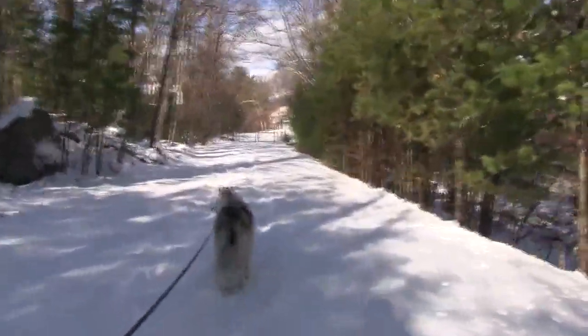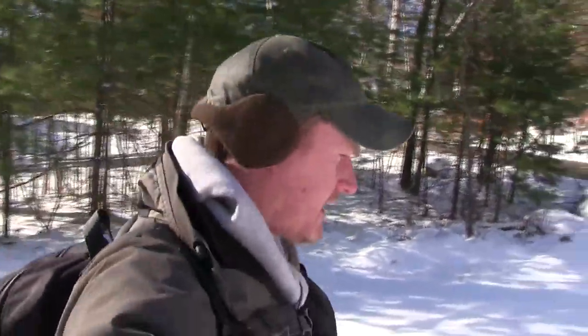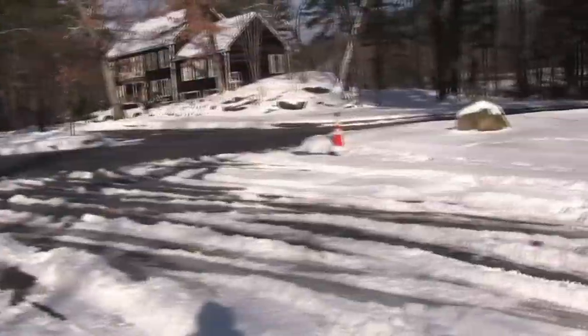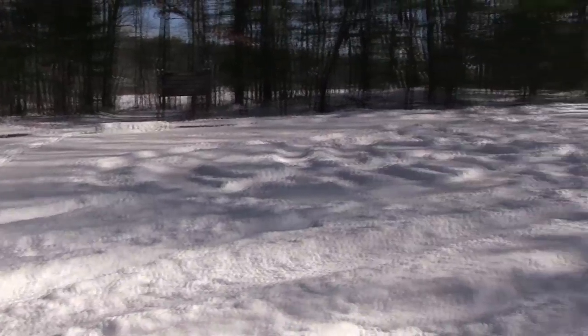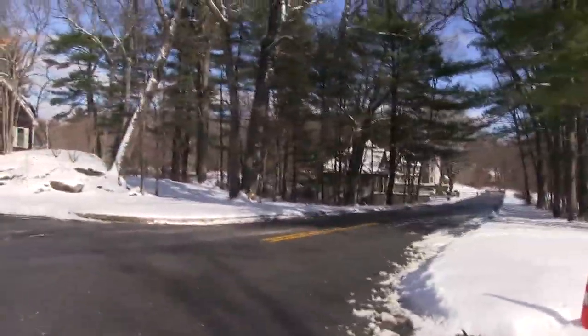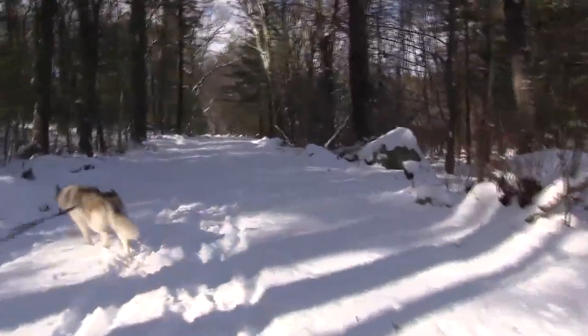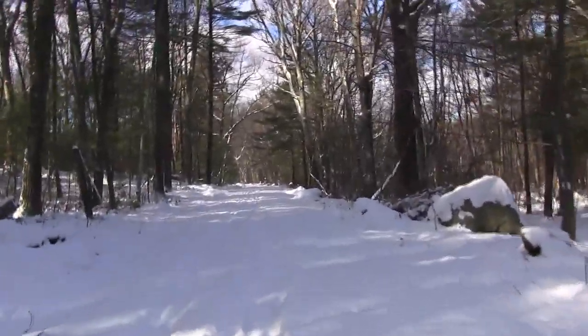Immediately before the two-mile mark, you'll spot Fawn Lake. At Sweetwater Avenue, you will get to the conservation area for Fawn Lake. There's a large parking area here, and even though it's not plowed currently, it's flat and looks like you can just pull right in. Cross over and continue on the trail. After briefly paralleling Sherman Lane, the trail enters a more wooded area.